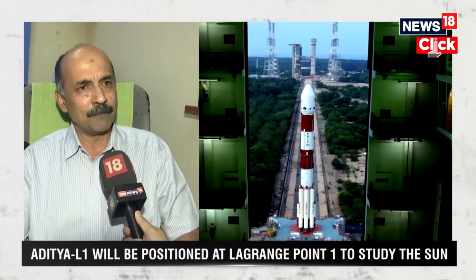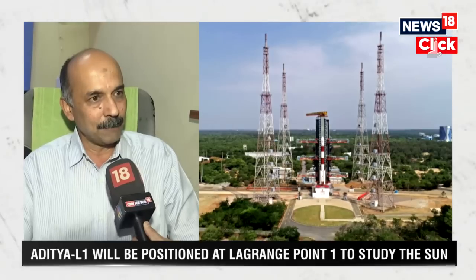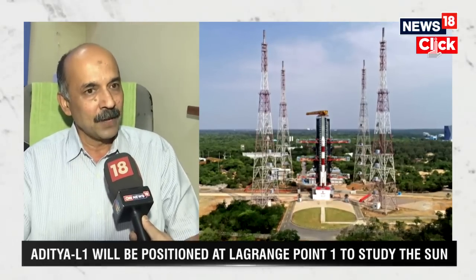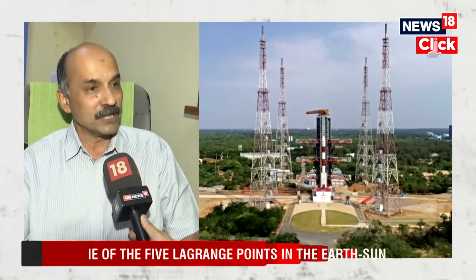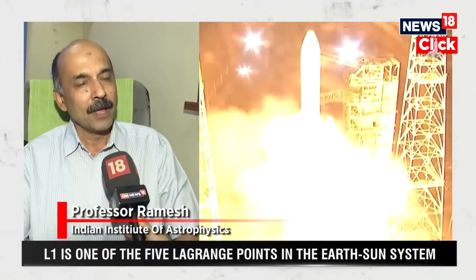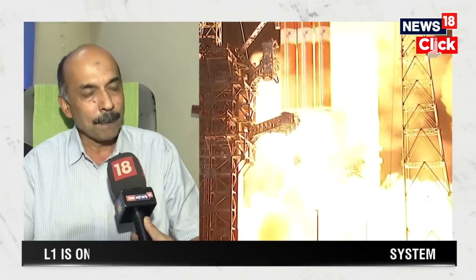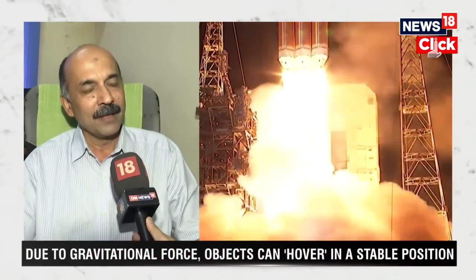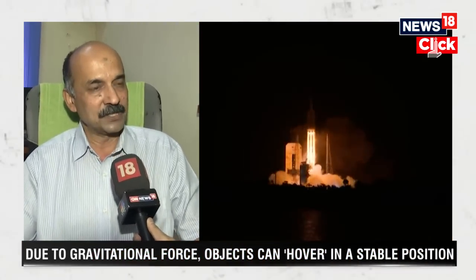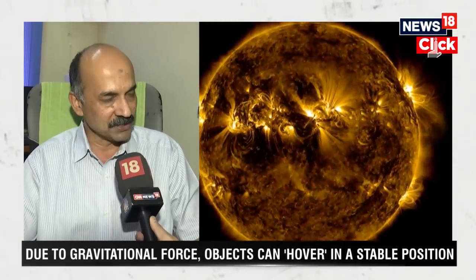The data collected over several eclipse expeditions have clearly indicated that it is very, very essential to study the outermost atmosphere of the sun. The sun has got three atmospheres — three regions. One is the visible disc that you see whenever you look up at the daytime sky, called the photosphere. Then, above that, there is another shell called the chromosphere, which is a narrow layer of approximately a few thousand kilometers in extent.